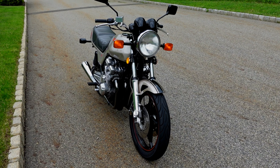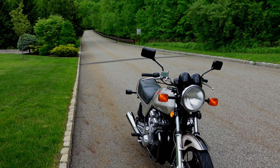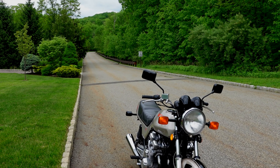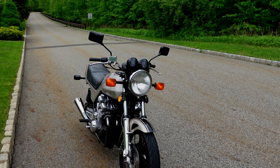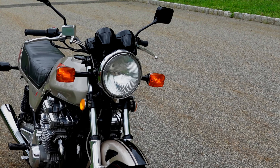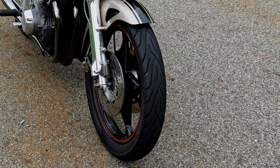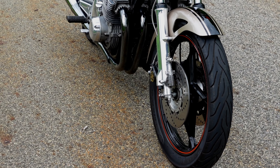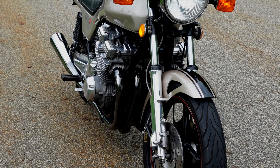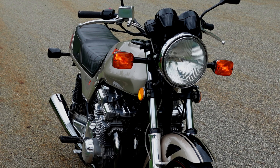This is the fourth set of Michelin Commanders I've had on the bike, and I've found them to be the tire I prefer. The tires that came with the bike years ago you can't buy anymore. And I don't run tubes — I know some people say you can't, but I have never put tubes in these tires. Michelin Commanders seem to work well for me.